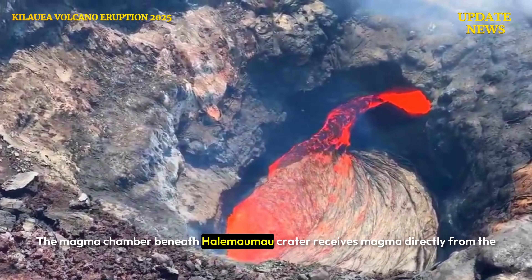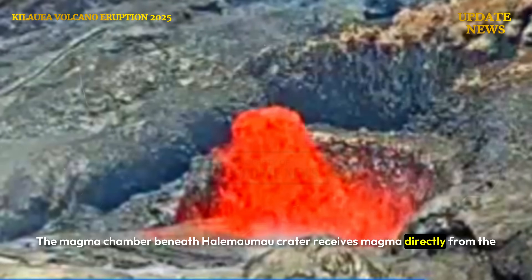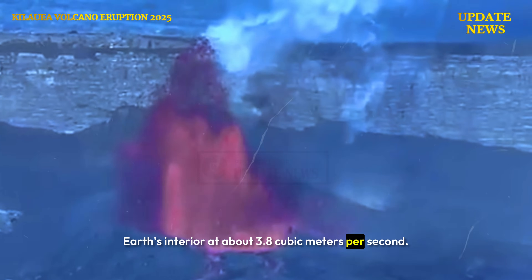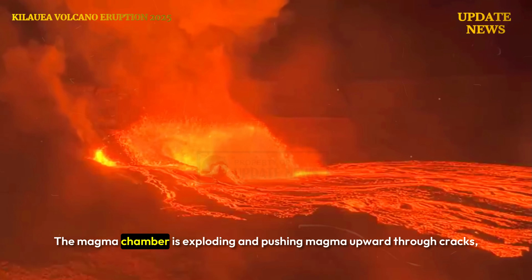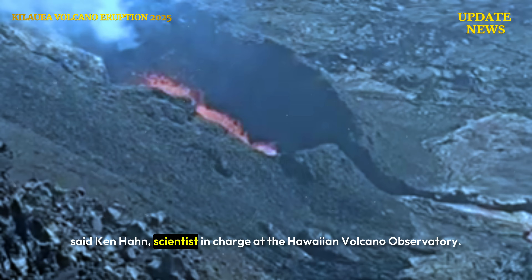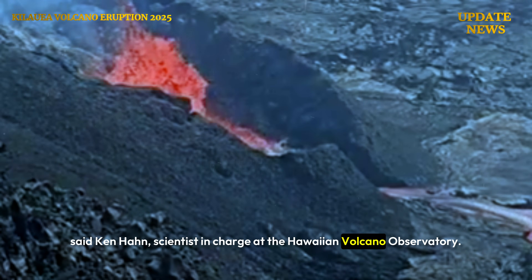The magma chamber beneath Halimaumao crater receives magma directly from the Earth's interior at about 3.8 cubic meters per second. The magma chamber is exploding and pushing magma upward through cracks, said Ken Han, scientist in charge at the Hawaiian Volcano Observatory.